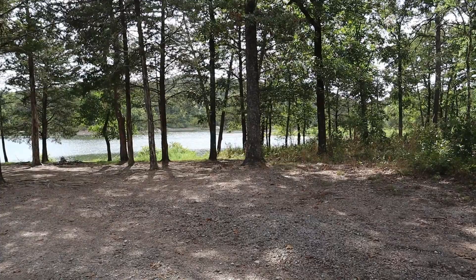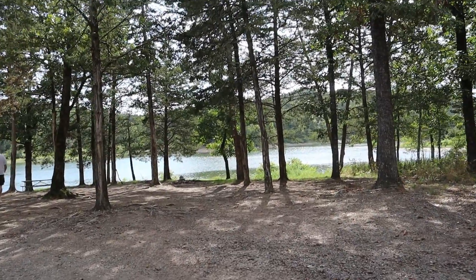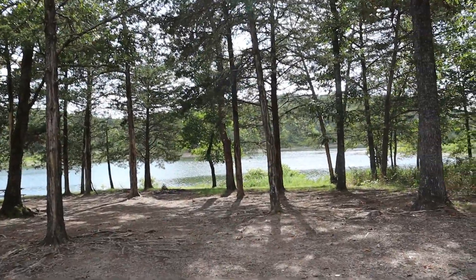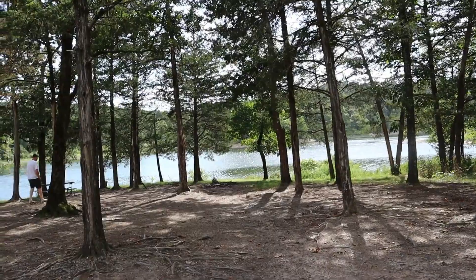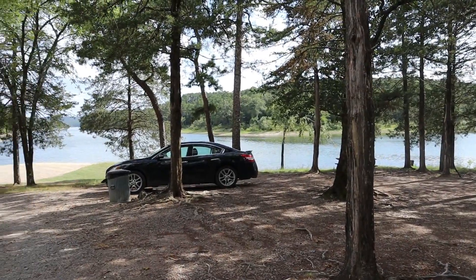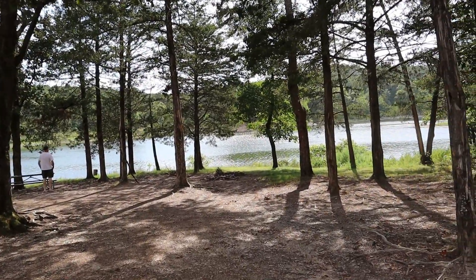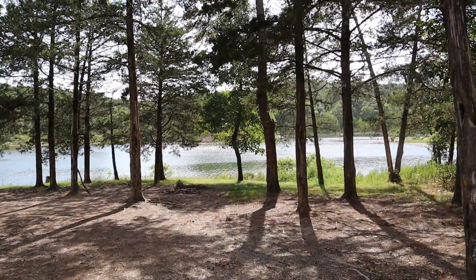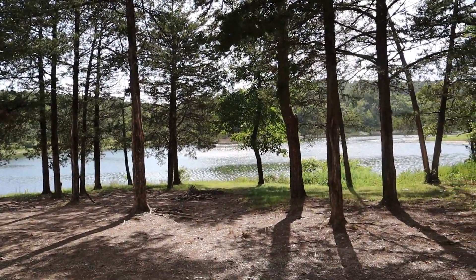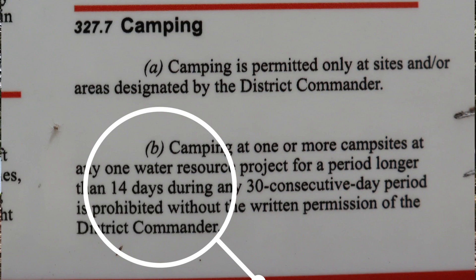We're here at the Camp Fush Recreational Area and there are several pull-in sites. You could definitely get a Class A down here — we're at 38 feet so we could definitely fit. The areas have fire pits, picnic tables, and garbage cans, and most of the sites have a really nice view of the lake. It's pretty quiet and according to the sign you can stay here for 14 consecutive days within a 30-day period.